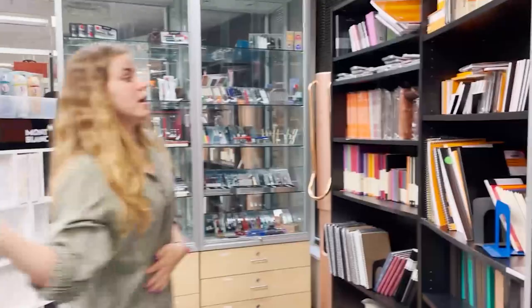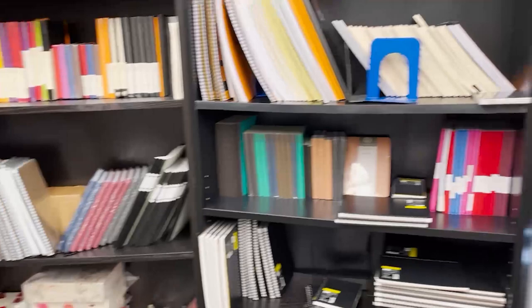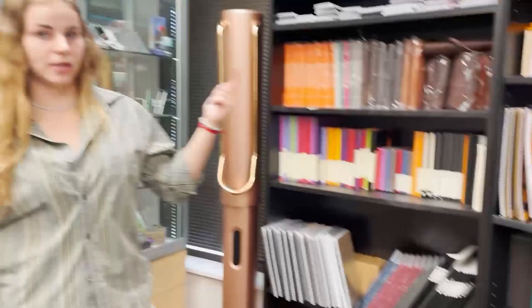Here we have our notebook wall. We sell a variety of different notebook brands including Rhodia, Clairefontaine, Marimon, Nemesine, Oasis, Rite Notebooks, Tomo River paper, Monk paper which is our own brand here at the Pen Boutique, and Graf von Faber-Castell.